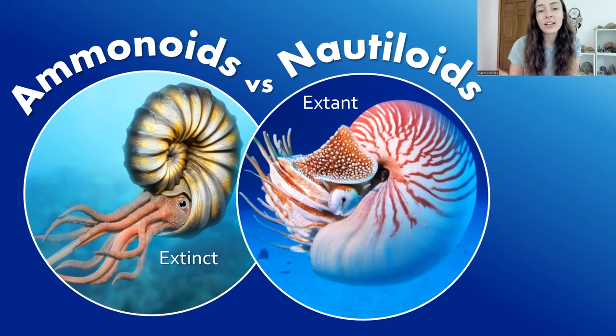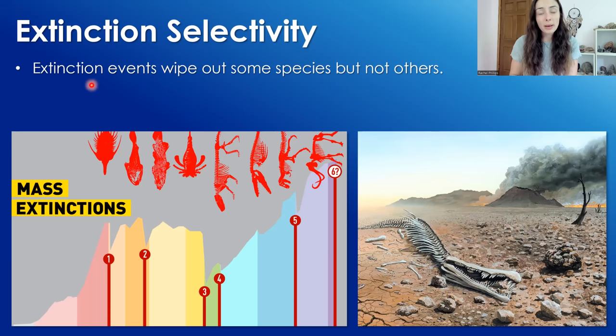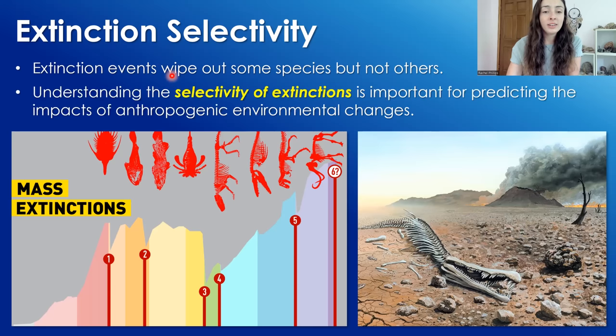I hope you enjoy learning in this video why ammonoids went extinct at the end of the Cretaceous along with non-avian dinosaurs, while nautiloids, which were very similar organisms in many ways, survived and actually still exist today. Extinction events wipe out some species but leave behind others, and understanding the selectivity of extinction events is very important for predicting the impacts of future events and environmental changes.